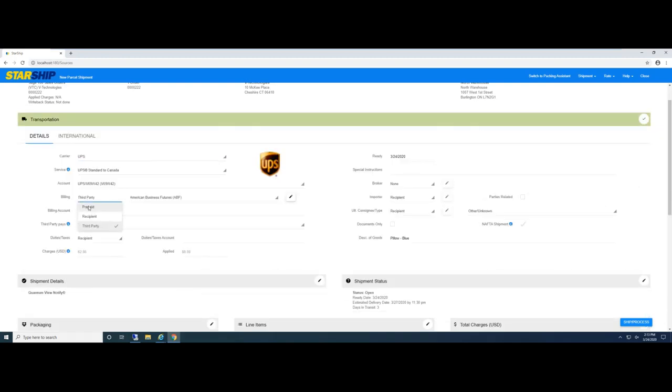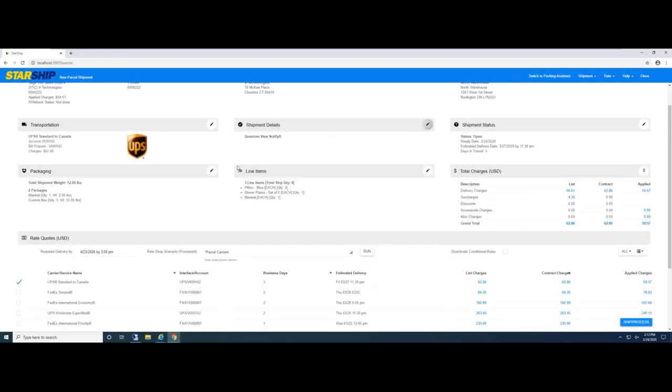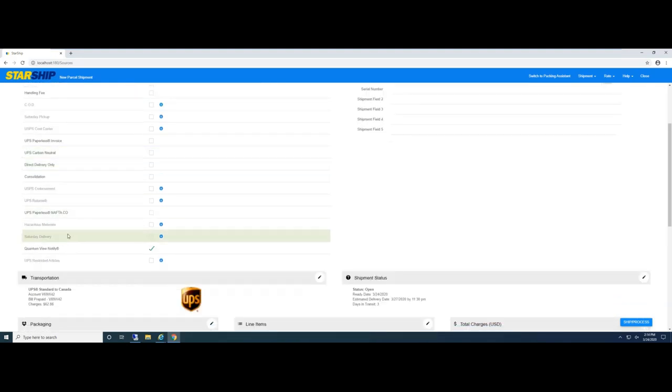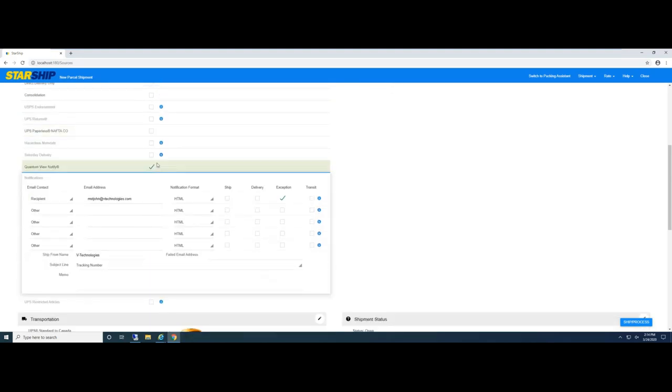Moving on to shipment options and shipment details — simply all the shipment details. If I have insurance flagged inside Sage, Starship can automatically select that for me and bring in a declared value, which can auto-populate based on the sales order total or just the shipment total. The name of the game with Starship is to help streamline the shipment process — the fewer things a shipper has to click, touch, or type, the better. These fields can also be defaulted.